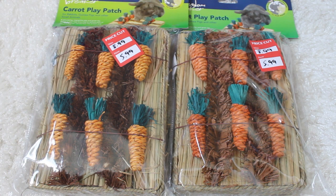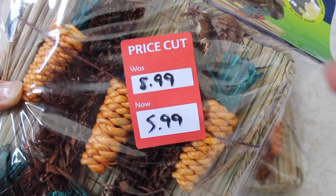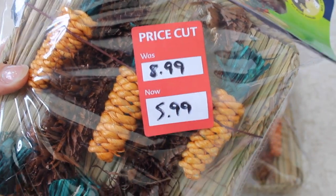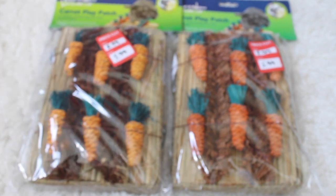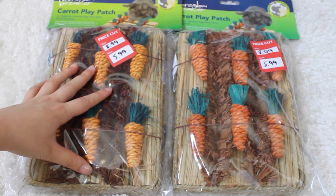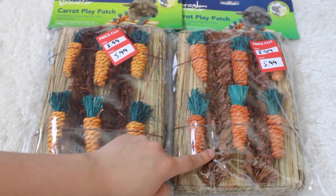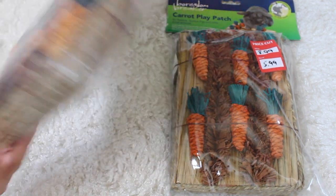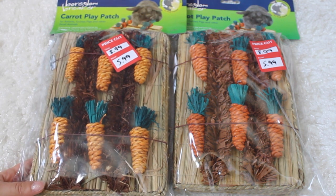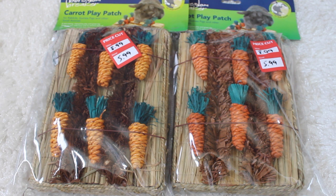I then got two of the carrot play patches because they were reduced. They were originally £8.99 and now they're £5.99 - so it's a whole £3 off essentially. I've heard so many good reviews so I had to get them. I ended up getting two because I couldn't decide which one - one was more orange but looked messier. One will go to my friend's bunnies and the other will go to the guinea pig or a friend. If you have a guinea pig, comment below if your guinea pig likes these!